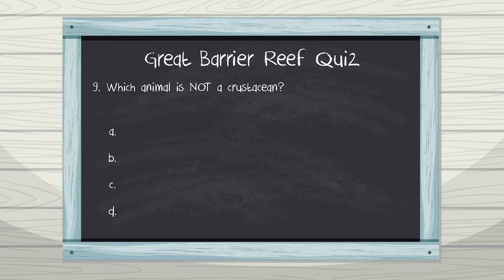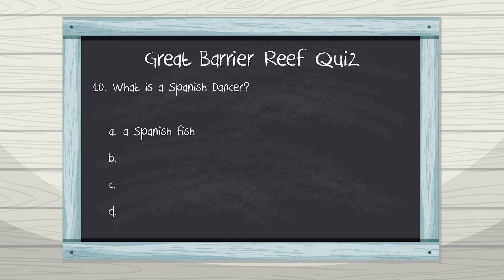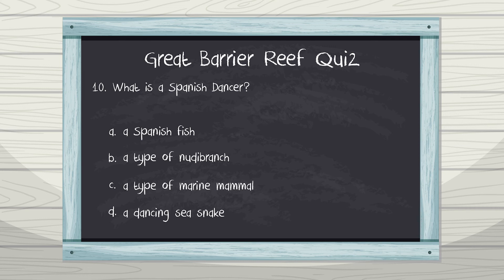Question 9: Which animal is not a crustacean? Question 10: What is a Spanish dancer? B. A type of nudibranch, C. A type of marine mammal, D. A dancing sea snake. My favourite nudibranch of all — the Spanish dancer!